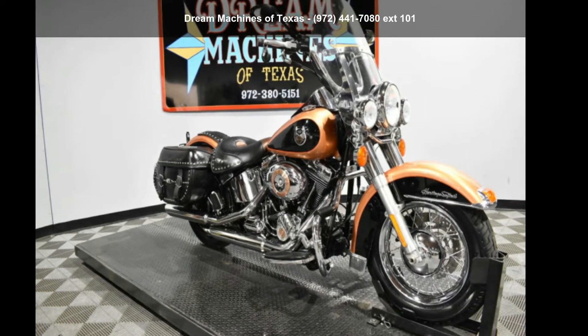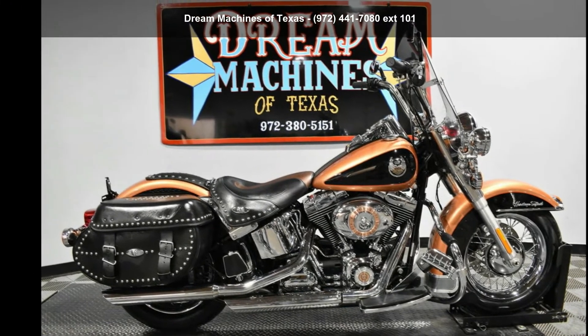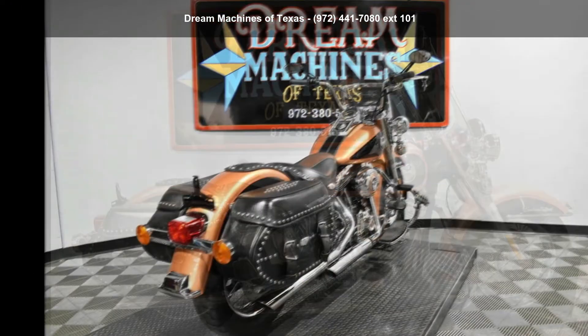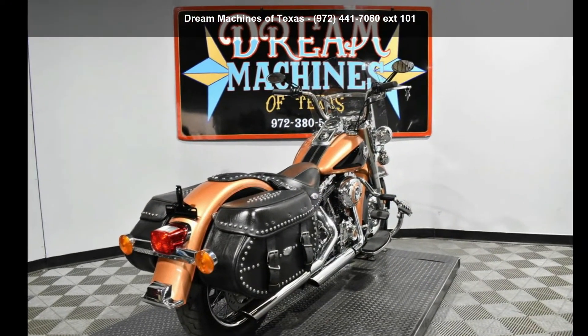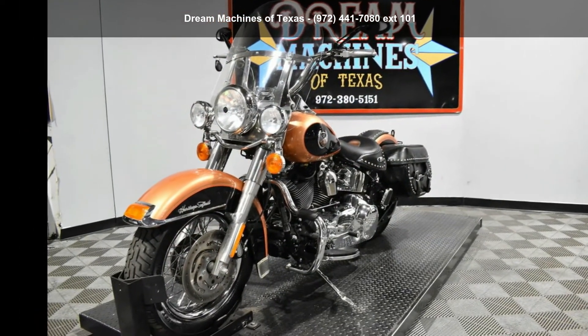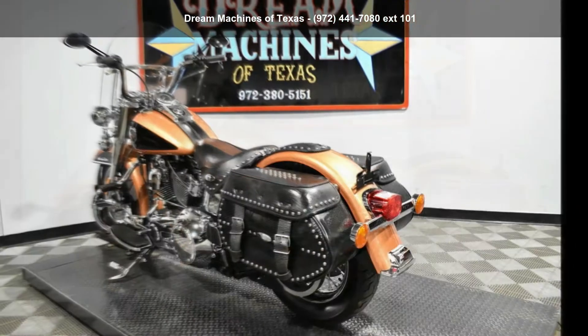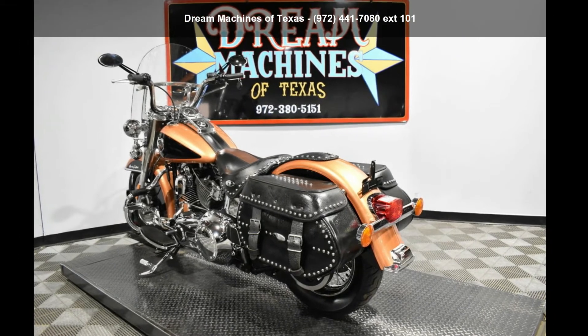Imagine yourself on this Harley-Davidson 2008 FLSTC Heritage Softail Classic 105th Anniversary Edition. If you are looking for a great motorcycle, this one could be yours today. This is a great deal on a pre-owned motorcycle. Low mileage is an important factor in your purchase, and this one delivers a low odometer reading.